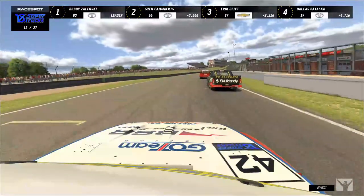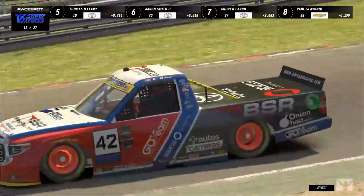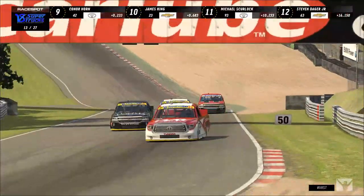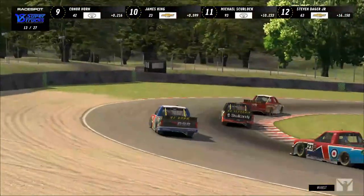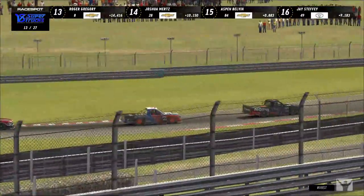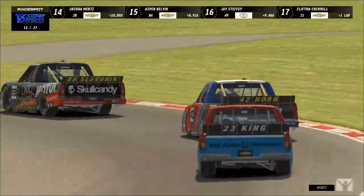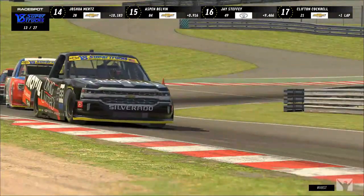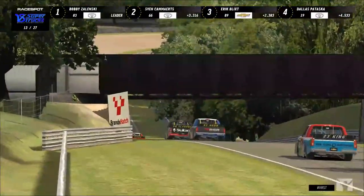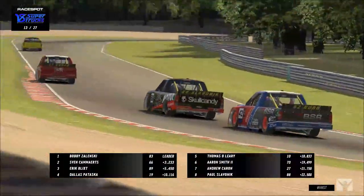We're on lap 13 — within the preferred pit window. Connor Horn dives to the outside but Slavenik covers. He tries again, gets all sorts of loose through Druids, holds on. Still can't make the pass. I like how Karen set up the crossover — faked the dive into Paddock Hill Bend, Slavenik covered and lost all that speed, and Karen just drove around him. A perfectly executed crossover move.